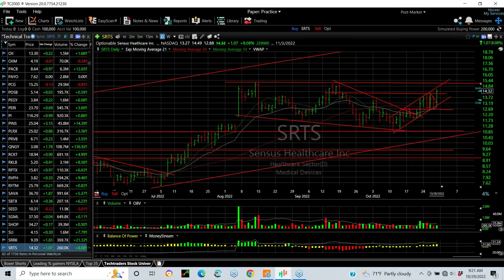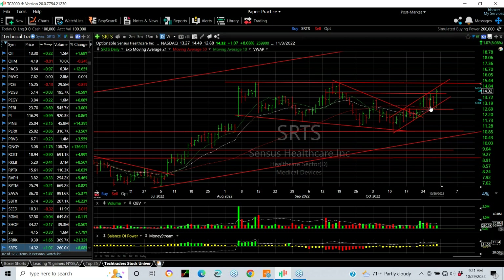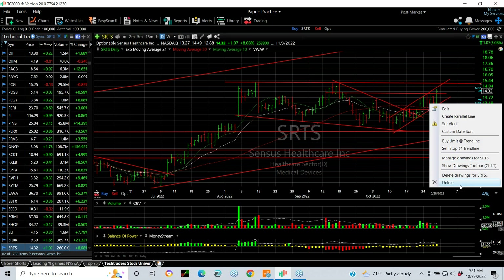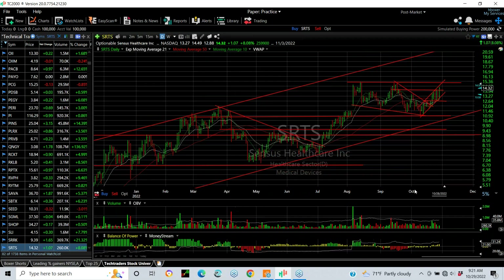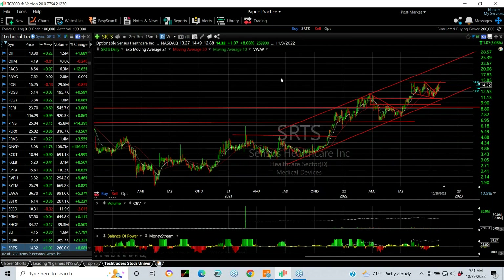SRTS — a personal holding. By the way, SEED was as well. SRTS is one of the most loved stocks by one of my best institutional clients, and I put a lot of credence on it fundamentally. But technically, let's look at this chart. It's a long one, two, three, and four. The fifth wave should take us to at least a 21 to 22 zone. Longer term, much higher.